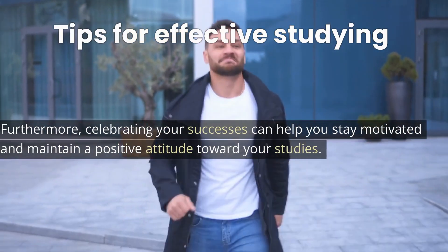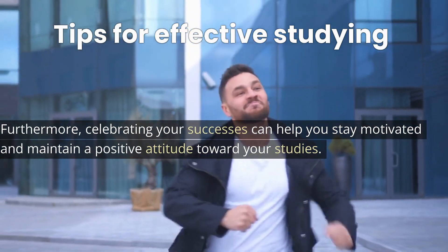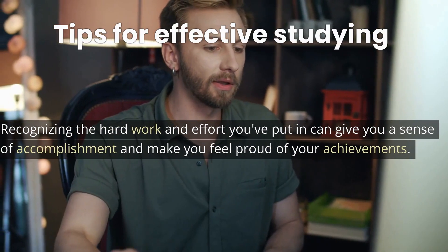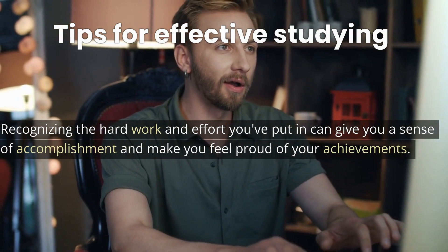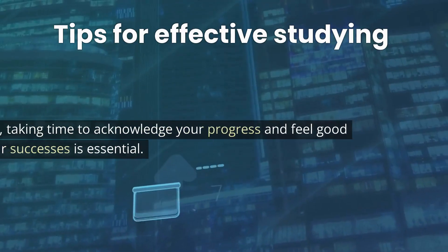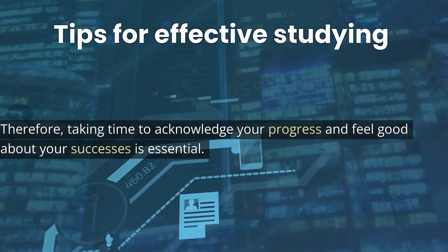Furthermore, celebrating your successes can help you stay motivated and maintain a positive attitude toward your studies. Recognizing the hard work and effort you've put in can give you a sense of accomplishment and make you feel proud of your achievements. Therefore, taking time to acknowledge your progress and feel good about your successes is essential.